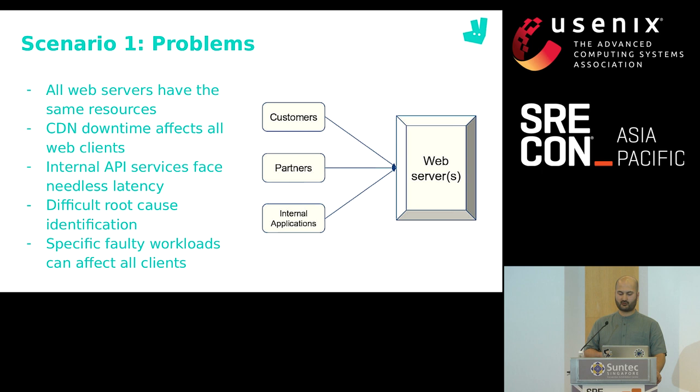Furthermore, because it's all the same kind of web service, error reports do not clearly show what kind of requests are failing. Finally, a faulty deployment of one kind of workload can adversely affect all services. If you released something that started crashing containers as a result of an API request, all of your web requests are going to be affected because any request can land on any container.